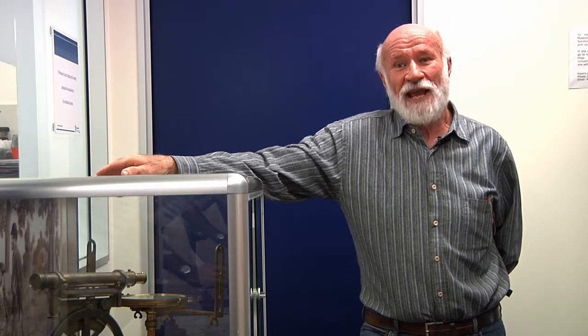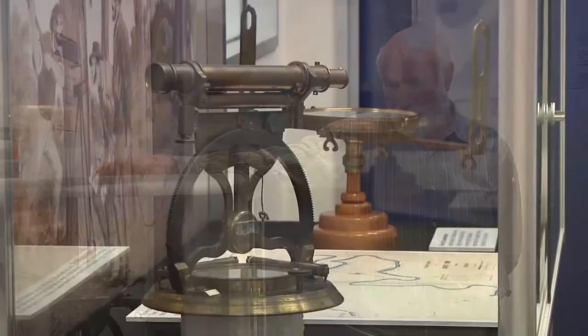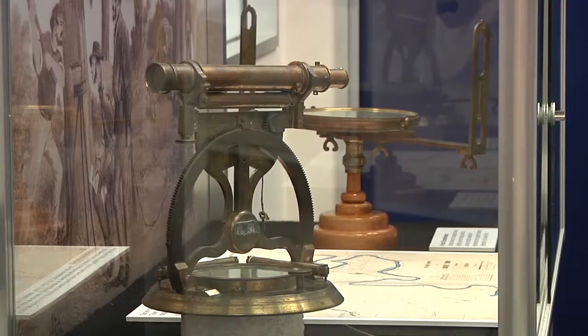Surveyors virtually take angles and distances all day. And here we see some instruments that measure angles — they are theodolites and compasses.